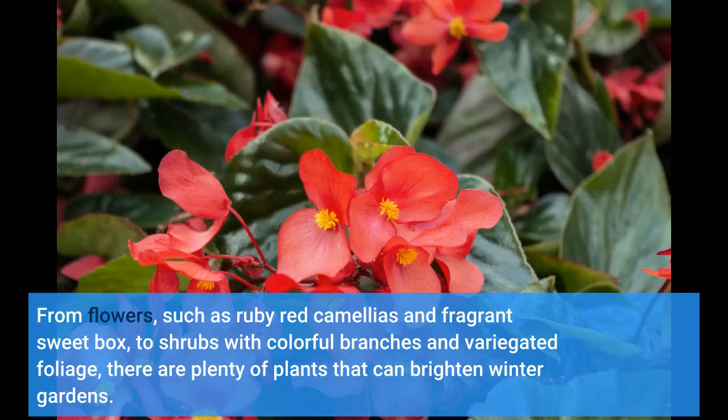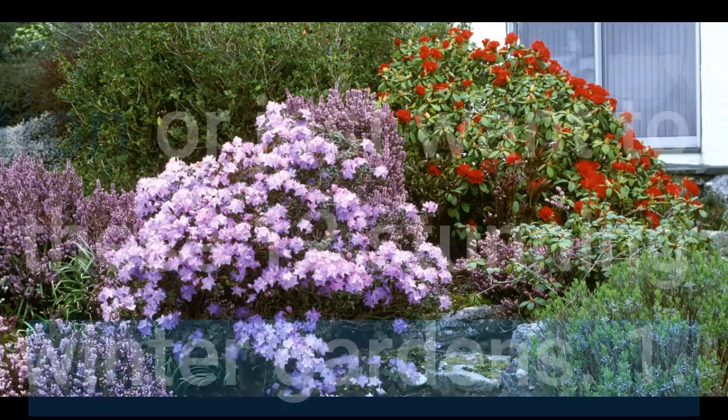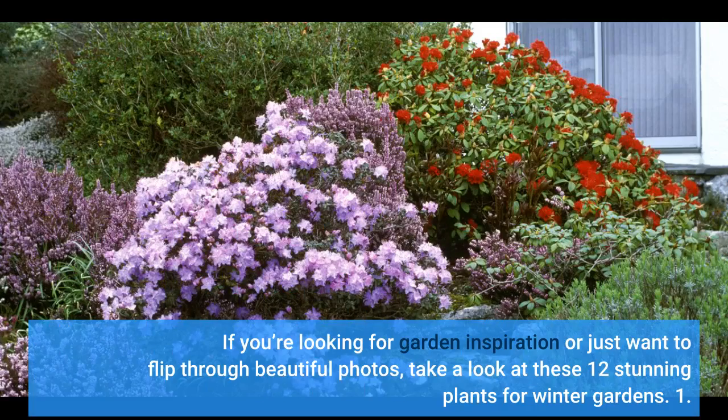From flowers, such as ruby red camellias and fragrant sweet box, to shrubs with colorful branches and variegated foliage, there are plenty of plants that can brighten winter gardens. In most cold winter regions, it's best to plant perennials, shrubs and bulbs in fall while the ground is still warm. If you've missed the window to plant, keep them in pots now and plant out in garden beds when you can work the soil in spring. If you're looking for garden inspiration or just want to flip through beautiful photos, take a look at these 12 stunning plants for winter gardens.